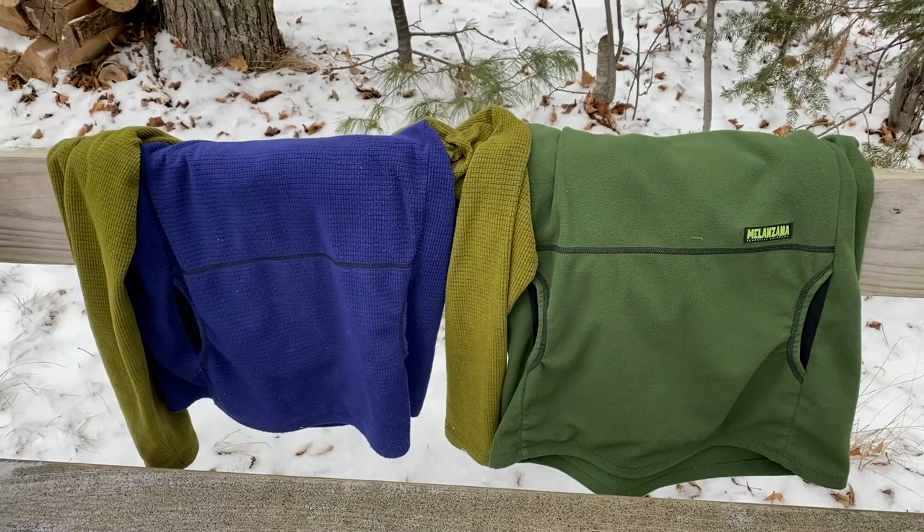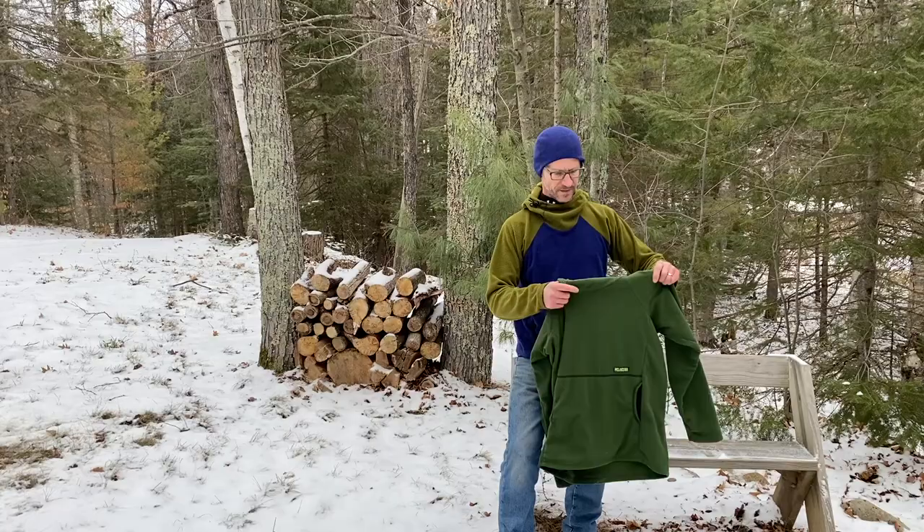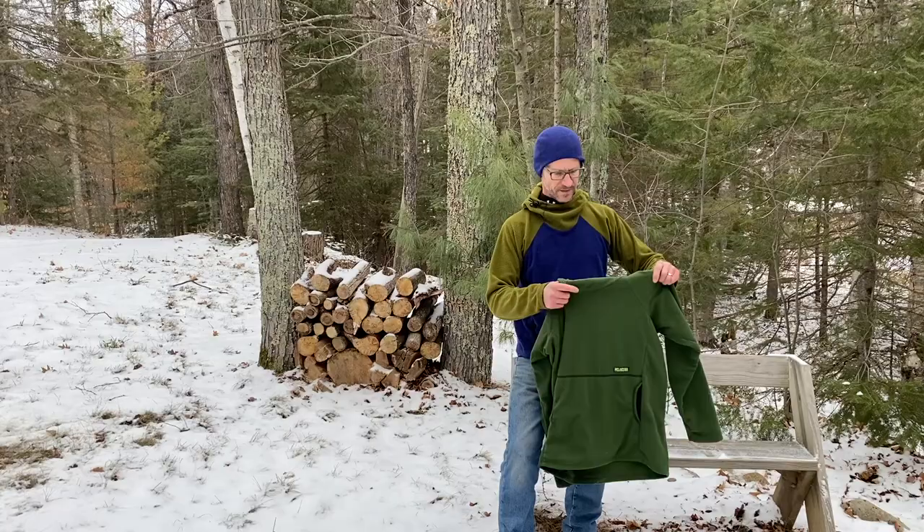Both are super nice, super comfortable — essential pieces of gear in my book. And again, the WinPro has just got a little tighter weave so it'll block the wind a little bit more for you. If you go to Leadville, you've got to pick one of these up. You'd absolutely love it.